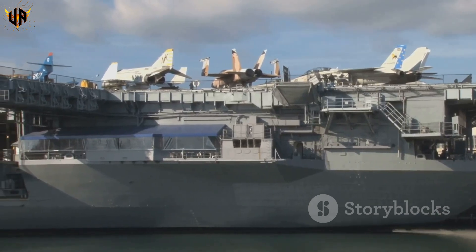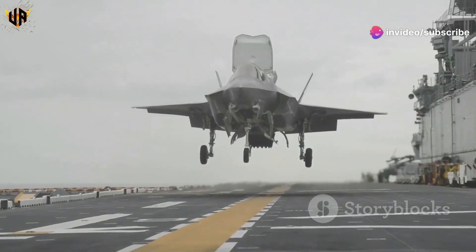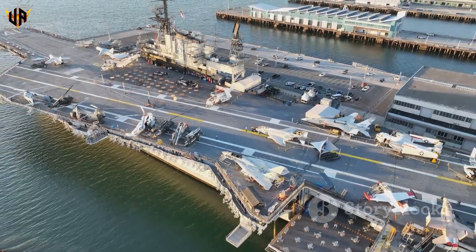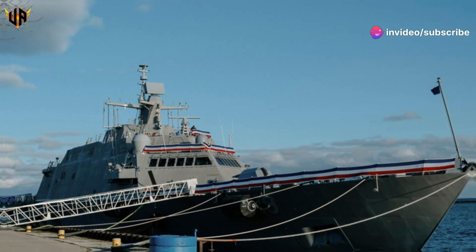Today's carriers are technological marvels. They're packed with computers, sensors, and weapon systems. And let's not forget about the crews — thousands of men and women keep these floating cities running. From those early wooden decks to today's supercarriers, one thing's for sure: American ingenuity keeps pushing the limits of what's possible at sea.